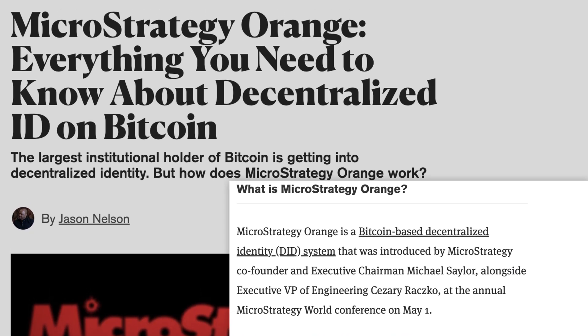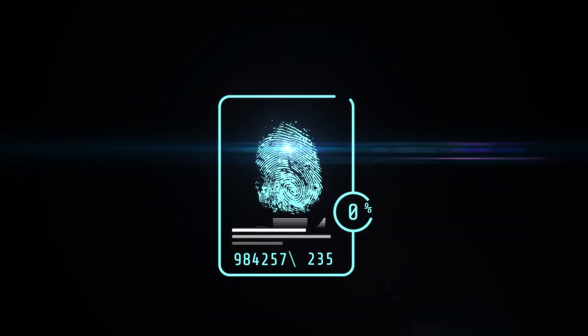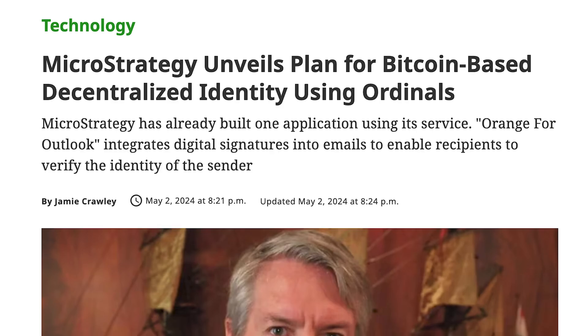Michael Saylor. The Bitcoin maxis are all over this one. MicroStrategy unveiled an Ordinals Protocol service called MicroStrategy Orange. The goal is to provide trustless, tamper-proof identities using the Bitcoin blockchain. The service will allow users to issue DIDs — decentralized IDs. These identities will not be linked to real-world people; they are digital identities. MicroStrategy already built one application called Orange for Outlook, and that service integrates digital signatures into emails to enable recipients to verify the identity of the sender. Services like that already exist, but they don't have the backing of BTC or a mainstream company like MicroStrategy — they don't have that certainty.